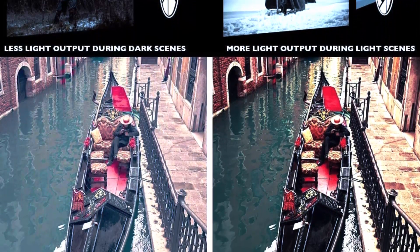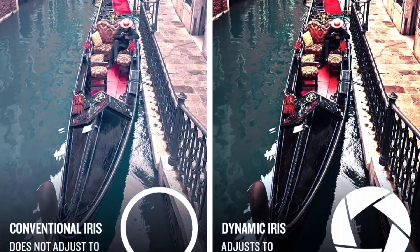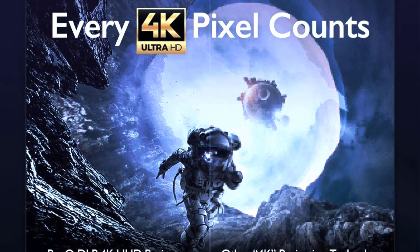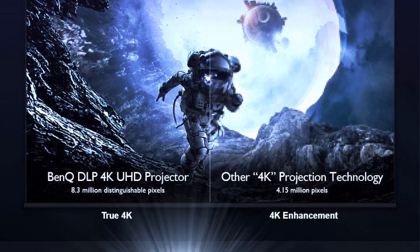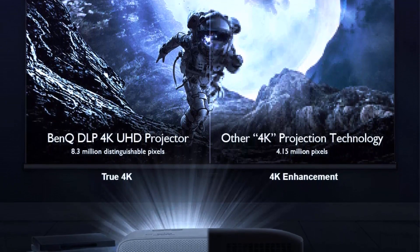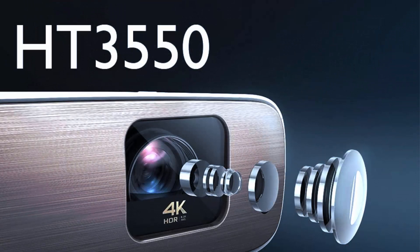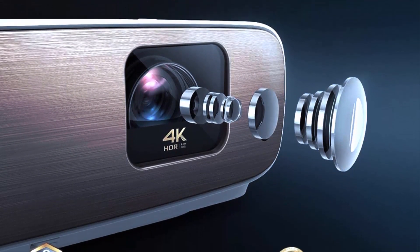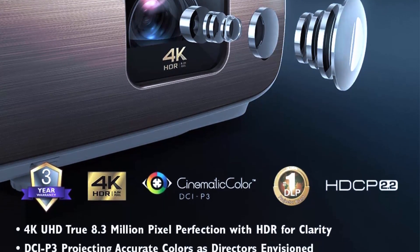It also has a high 95% DCI-P3 color coverage, a standard used in the film industry for digital cinema projection, meaning the projector can reproduce colors more vivid and accurate than most consumer displays. In terms of brightness, the BenQ HD 3000 550 is rated at 2000 lumens, bright enough for most home theater setups. It also has a dynamic iris that automatically adjusts brightness to match the content being displayed.